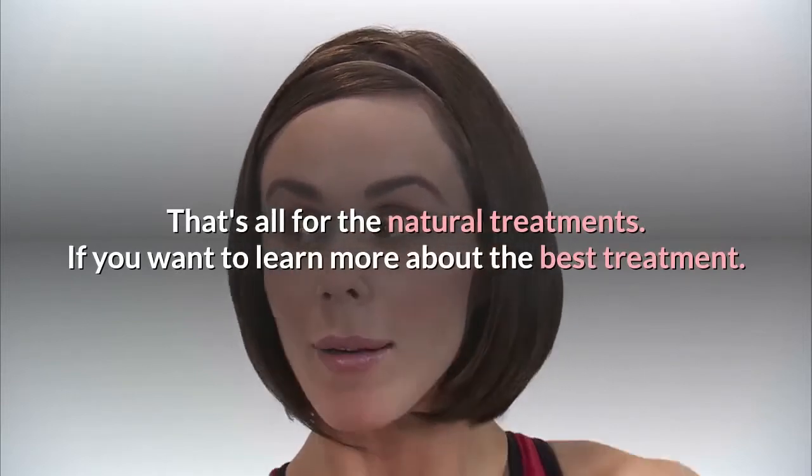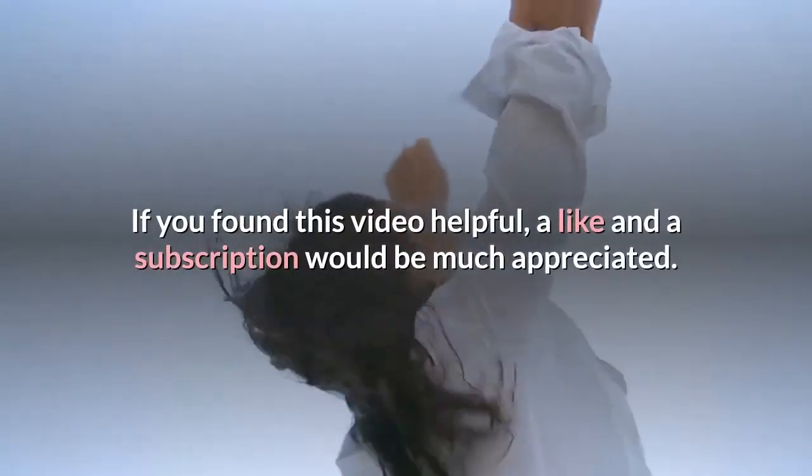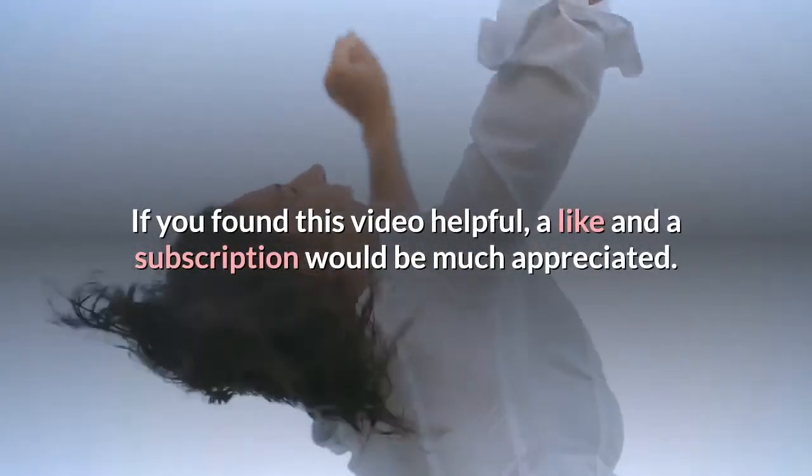That's all for the natural treatments. If you want to learn more about the best treatment, click the link in the description. If you found this video helpful, a like and a subscription would be much appreciated.